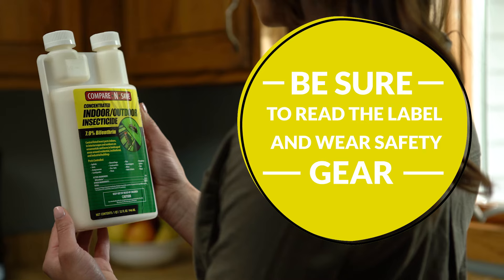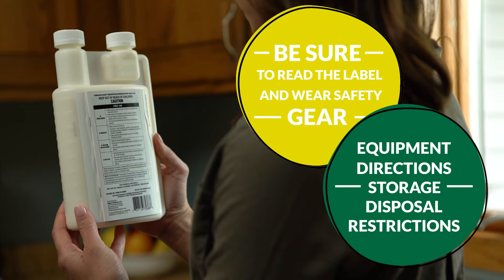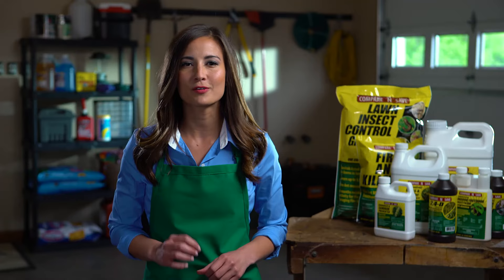Remember, before using this product, make sure you thoroughly read the label. Here you will find details on personal protective equipment, directions for use, storage and disposal, use restrictions, and other valuable information.